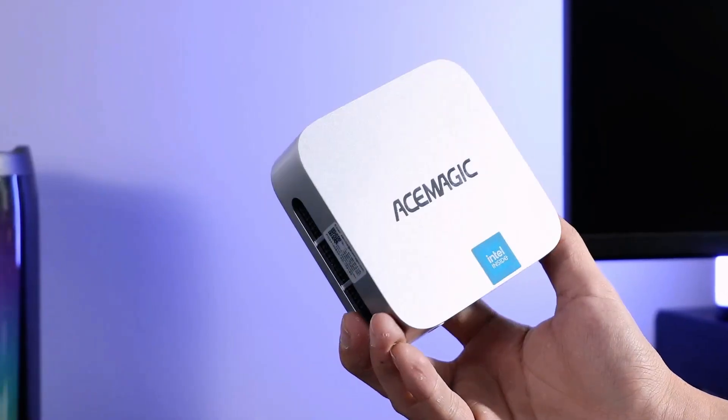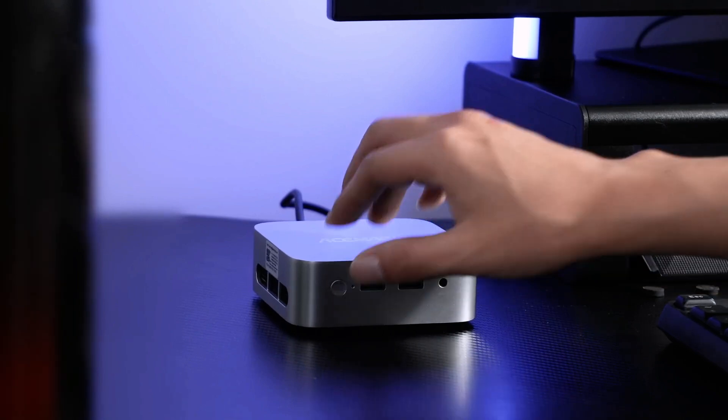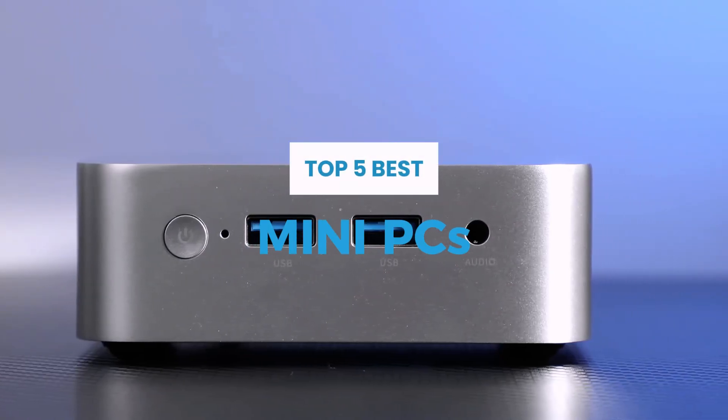Tiny boxes, massive potential. If you're looking for a simple, small desktop computer that doesn't take up much space in your home or office, consider a mini-PC.